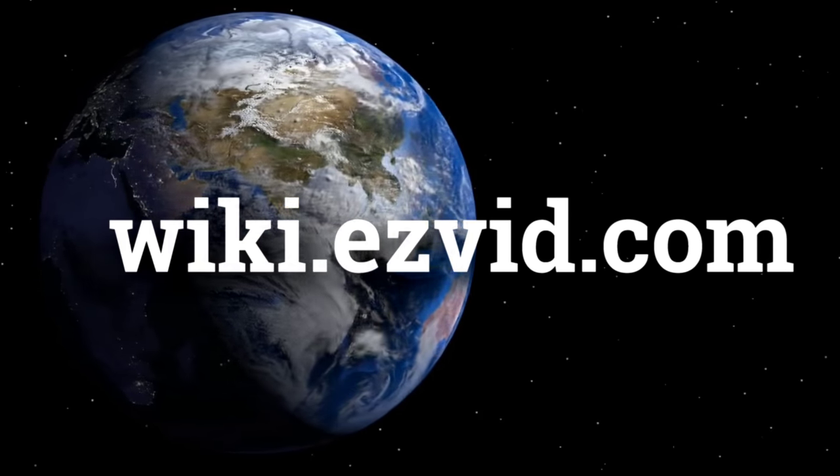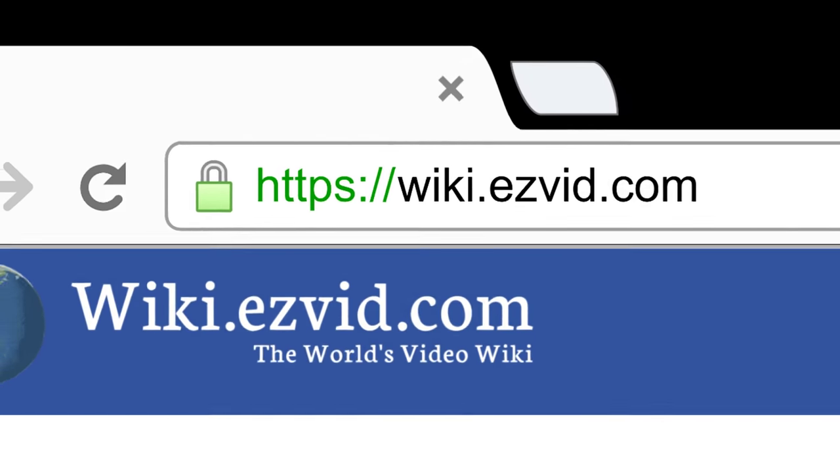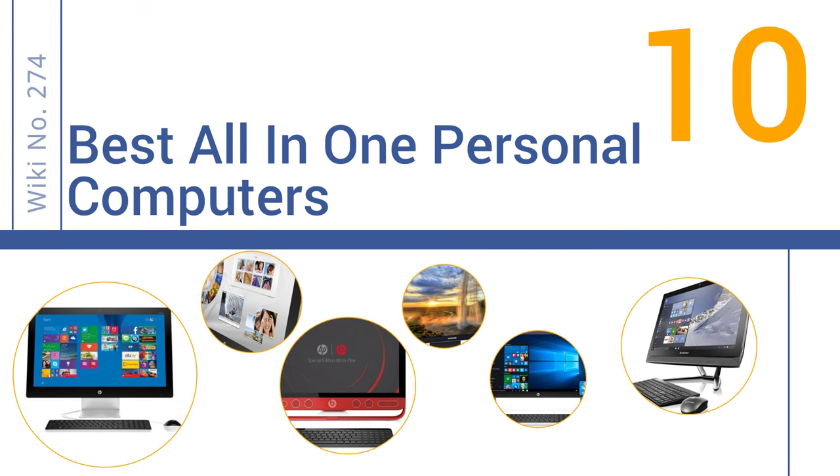wiki.easyvid.com. Search EasyVid Wiki before you decide. EasyVid presents the 10 best all-in-one personal computers. Let's get started with the list.